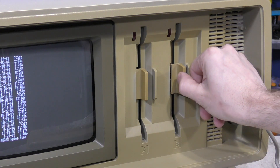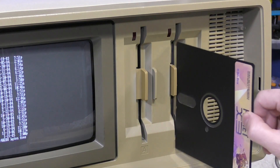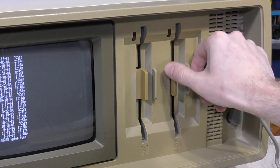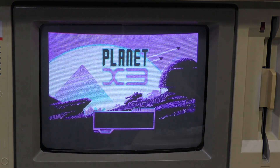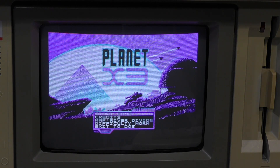By the way, these disk drives are an interesting design — it is surprisingly easy to line up the disk for insertion, and the closing mechanism is also very easy to use. I like it. Let's start Planet X3, and here we go — in its color CGA glory.